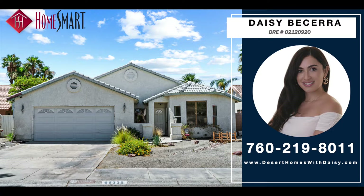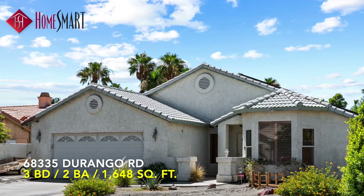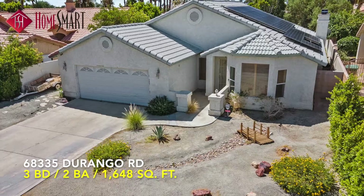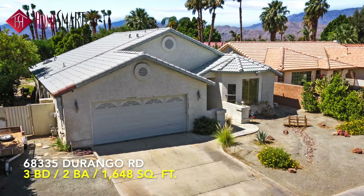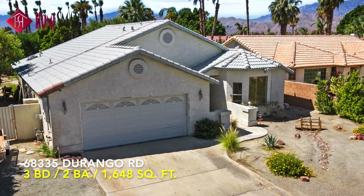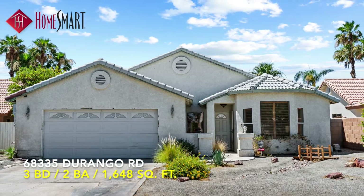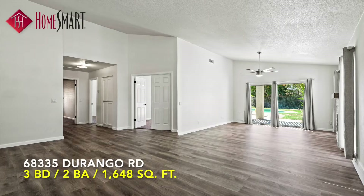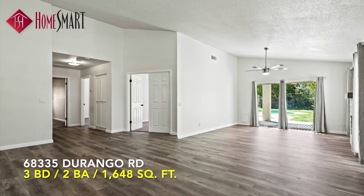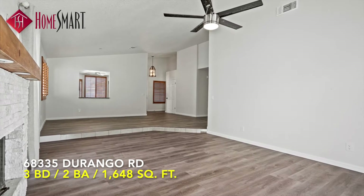HomeSmart is proud to showcase this breathtaking desert retreat, located at 68335 Durango Road in sunny Cathedral City, California. If you're looking for a beautiful investment opportunity for long-term rental, or simply the perfect place to make your own and call home, this three-bedroom, two-bath, 1,648-square-foot desert retreat is for you.